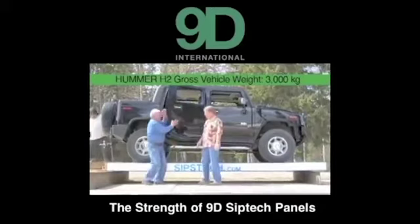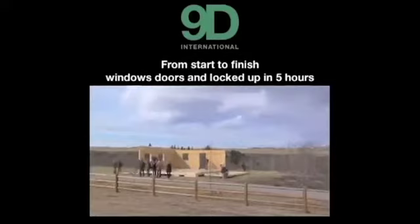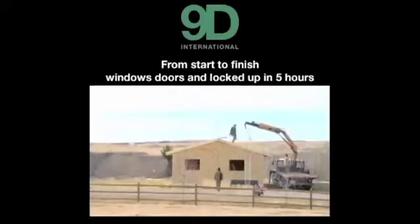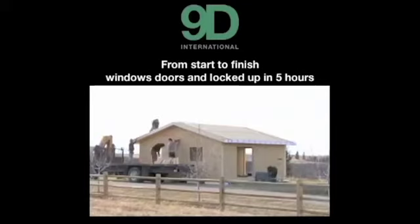This is a prototype home which we built in Calgary, Alberta. We invited members of the Chilean and Haitian communities to watch the process. We used three unskilled teenagers and one trained staff member. From start to finish — with windows, doors, and locked up — we completed construction of the home in only five hours. An amazing feat by most construction standards.